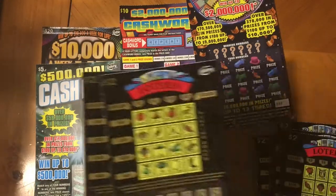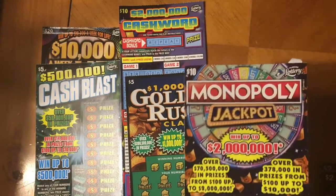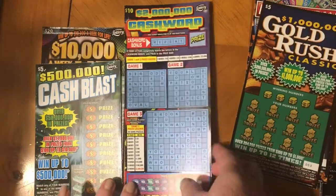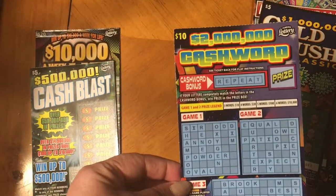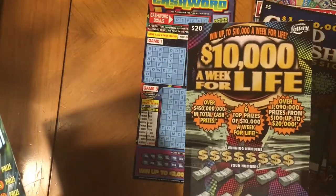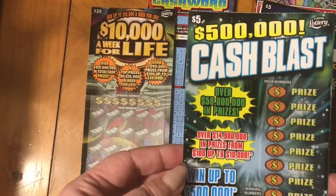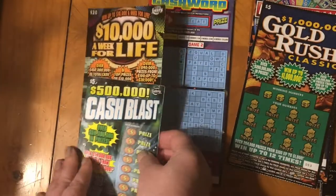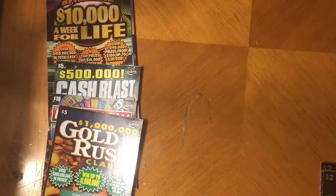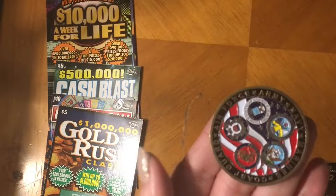I also have a monopoly ticket, a gold rush five dollar cash word, a ten dollar cash word, ten thousand a week for life, and a cash blast. So I'm just going to pick at random some tickets to play.